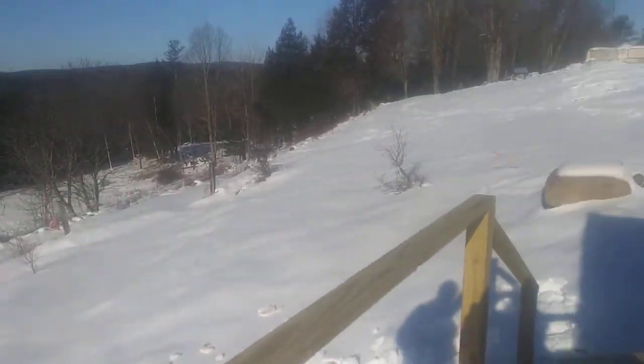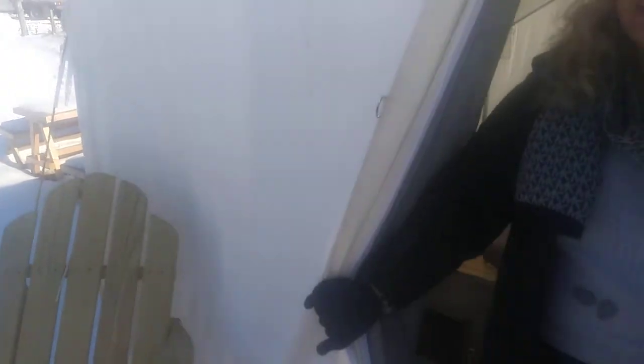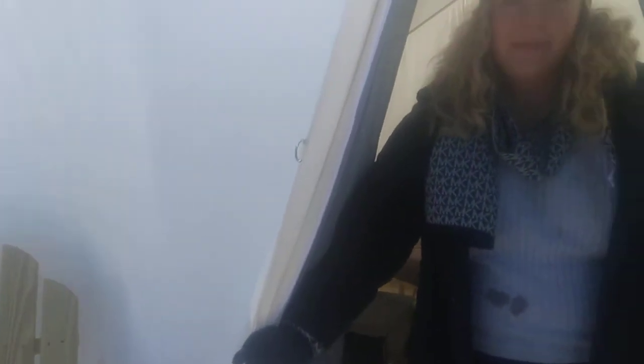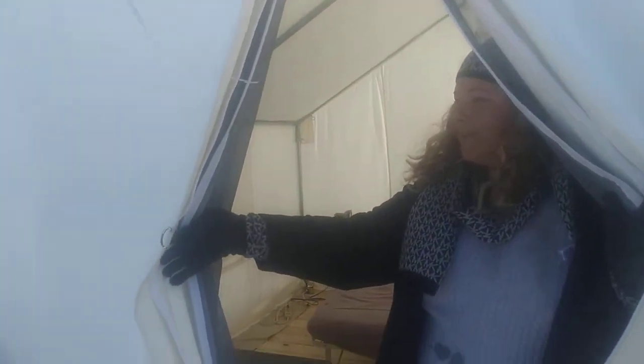And what are you doing here? What is this? Is this a tent? This is called Tenter. So it's kind of a form of glamping. So you have a canvas tent and it has a queen-size mattress.